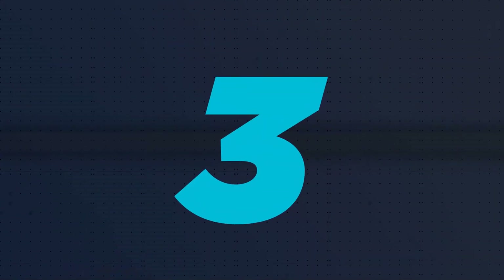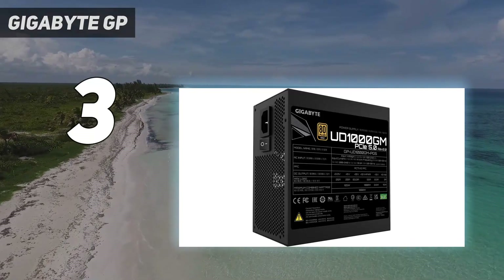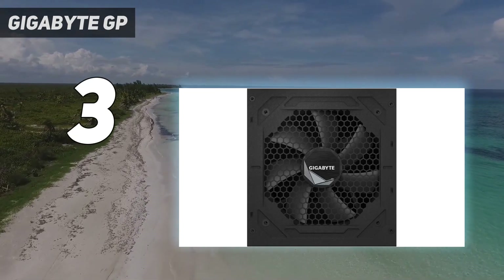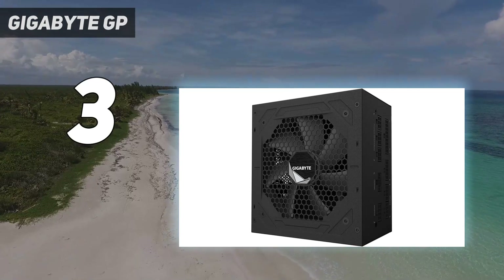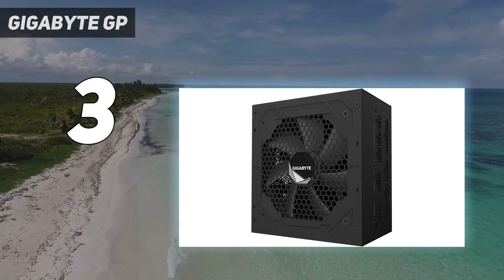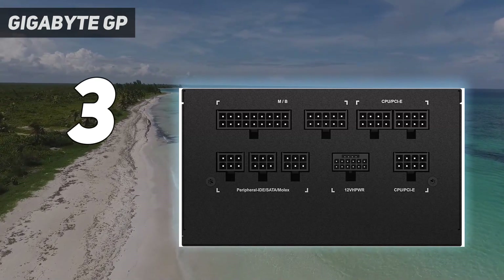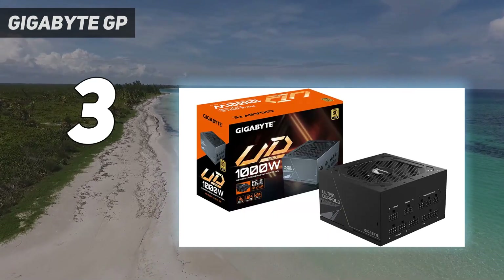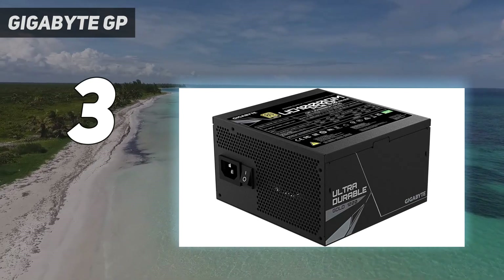At number 3: the Gigabyte GP UD1000GMPG5 1000W PSU. This is another of the best PSUs for gaming, compliant with ATX 3.0 and featuring a native 16-pin connector that allows it to power all the latest RTX 4000 series GPUs with ease. Priced at just $150 for a premium PC brand, it checks all the right boxes and some of the wrong ones as well. While it does pass ATX 3.0 specs, teardowns show that despite the extensive 10-year warranty, the internal components result in higher temperatures and noisy operation, making this a trade-off that works for most users but may leave power users wanting another option.